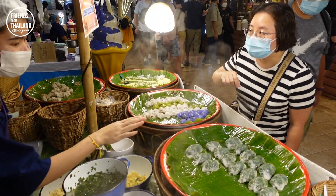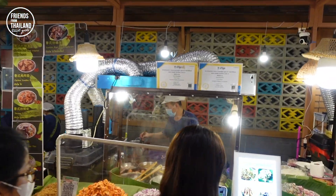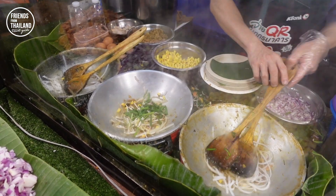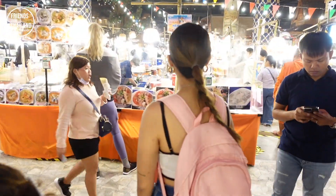We've got a Pad Thai over here — Goheng Pad Thai. I've never tried this Pad Thai before.